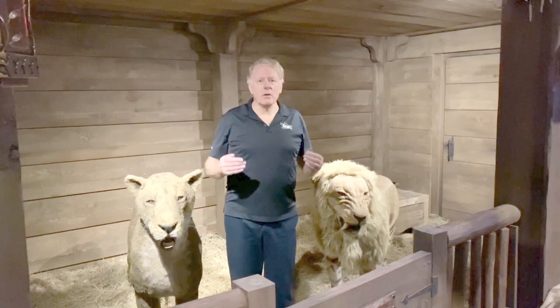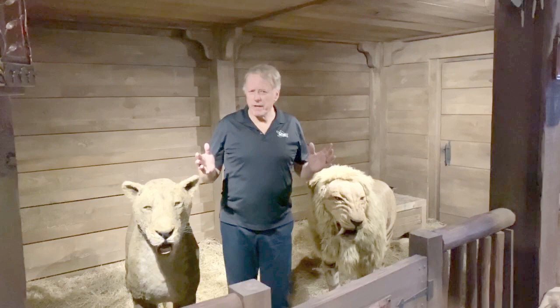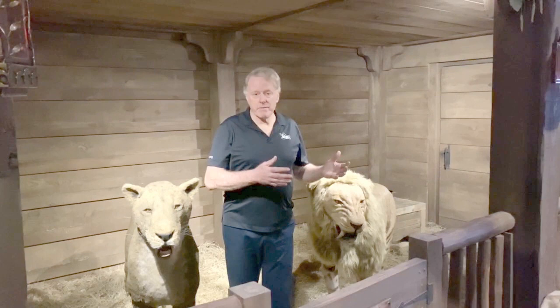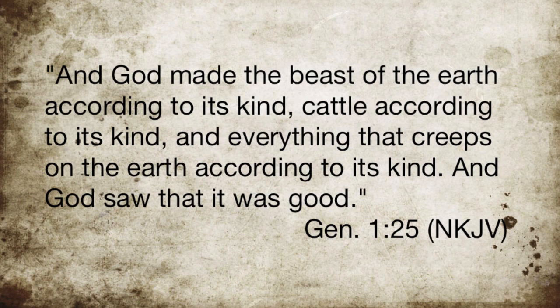Noah's Ark was built by Noah and his family through the decades to have the kind of compartments that we see around here — maybe not exactly the same, but certainly something very close. Now, if Noah's flood was just a local Mesopotamian event, then there would be no reason, no purpose, to go to such detail to build an ark for just a local year-long flood.